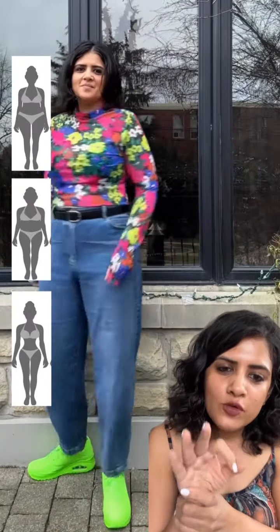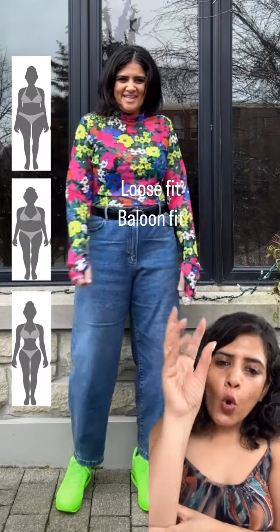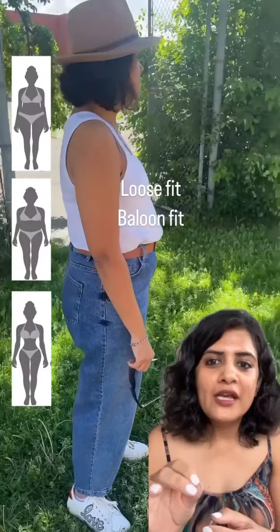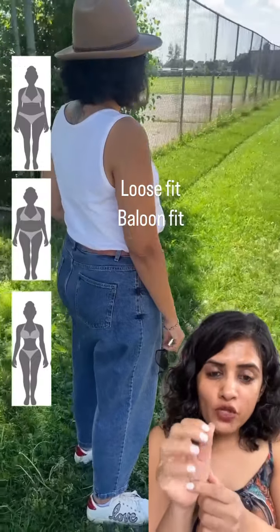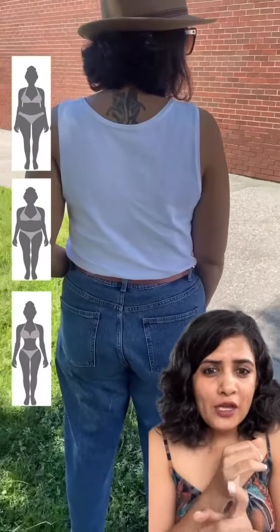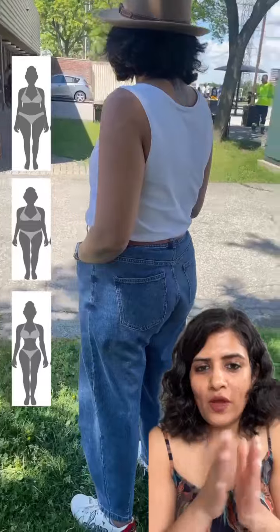Third is loose denim. Loose denims are fitted at the waist and flow straight or loose on your body. They are not tight on your hips, thighs, or anywhere — just fitted at the waist. These work even if you have a heavy midriff or lower body, or even heavy thighs. This works on you very well.